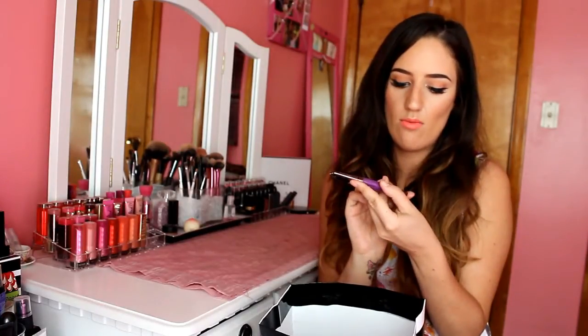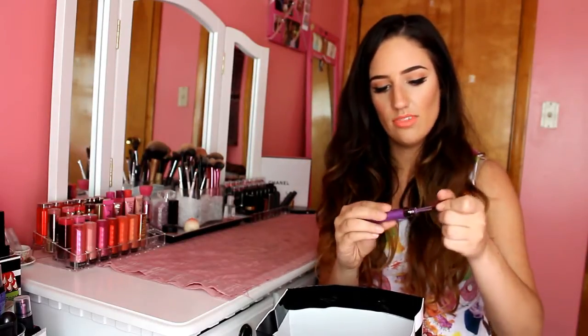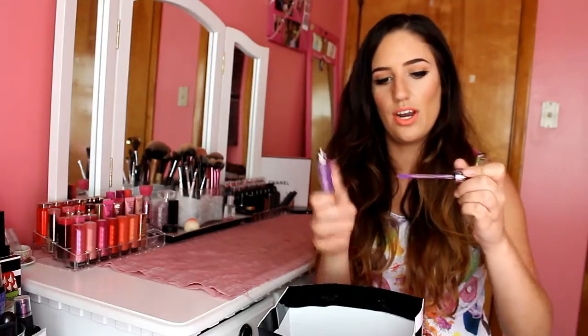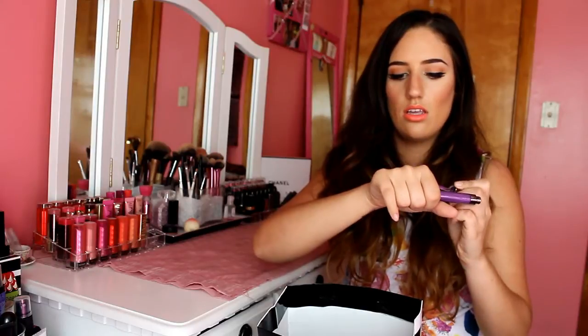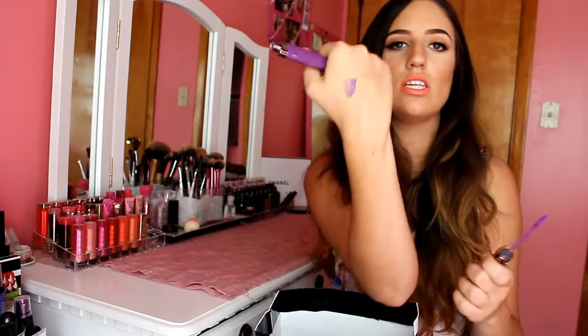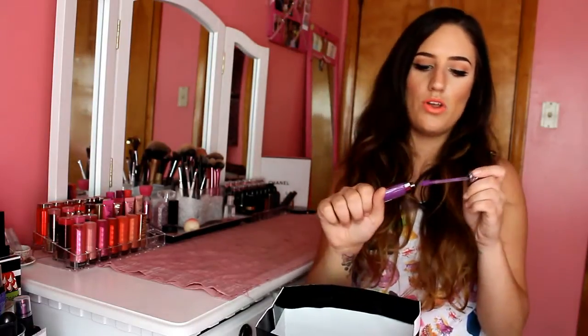Urban Decay Revolutionary High Color Gloss in Bittersweet - this is just like their little purple color. I like the packaging of these, I think they're super cute. And I love the doefoot applicator because it makes it really easy to get precision on your lips. It's just a really nice violet dark purple - super pretty. I love weird colors on the lips, I think they're totally fun.